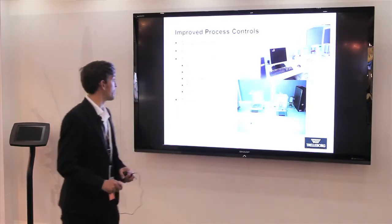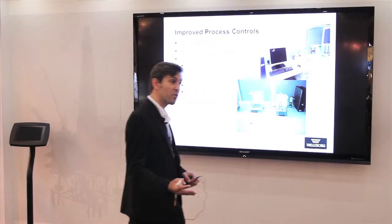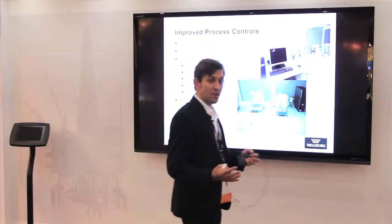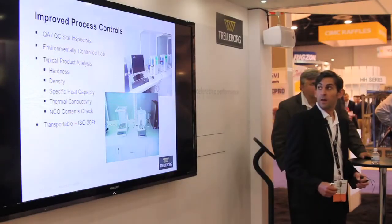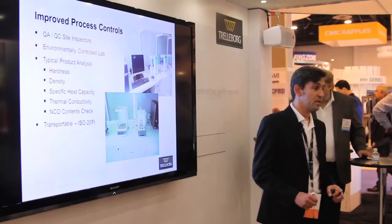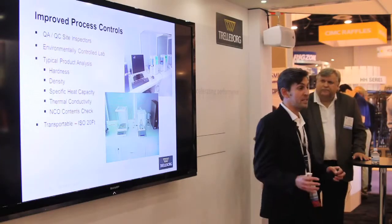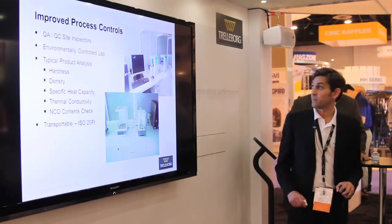Moving on — as we've improved technologies, materials, and processes, how do we improve the checks on these processes? Trelleborg now have the option of taking a containerised laboratory to site with us, so we can actually check all the processes at site rather than having to send samples back to the UK. This is an example of the site here.